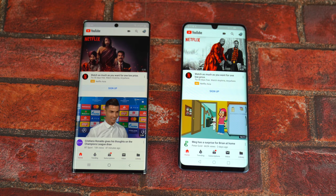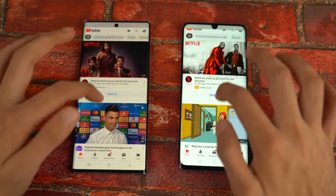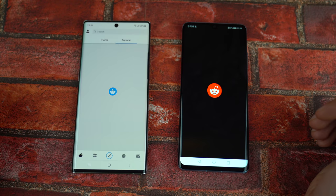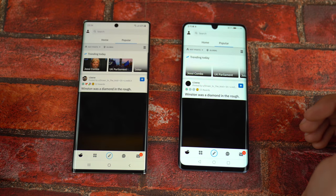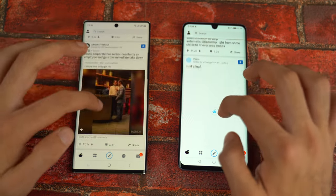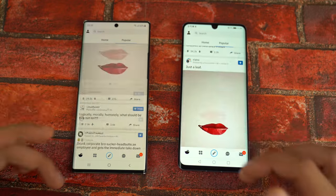YouTube is definitely a little bit quicker on the P30 Pro again — different feed on both phones, very smooth scrolling speed as well. Reddit — that is definitely quicker on the Samsung Galaxy Note 10 Plus. Again, scrolling looks smooth on both phones.